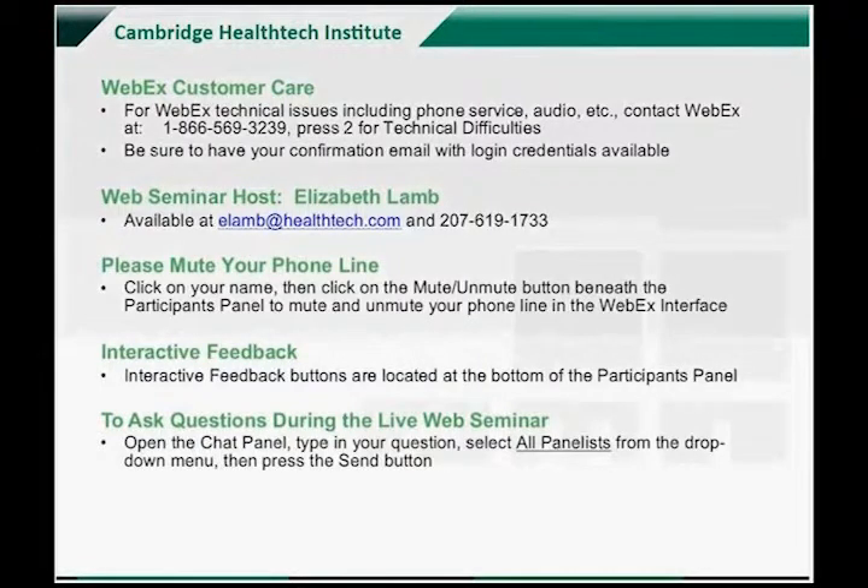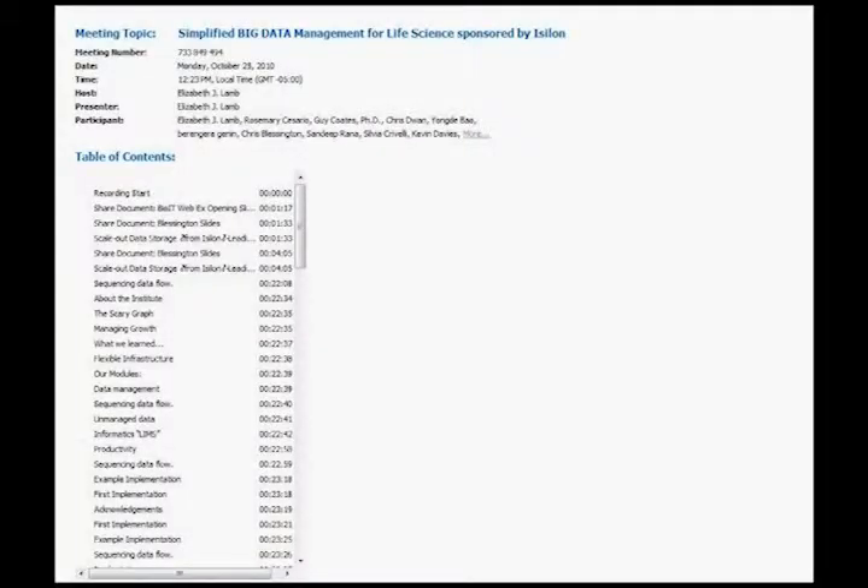Welcome, everybody. Welcome to this BioIT World Web Symposium entitled Simplified Big Data Management for Life Science, sponsored by ICELON. We're grateful to them for their support underwriting this webcast, which allows us to offer complimentary registration to everybody joining us on the call.